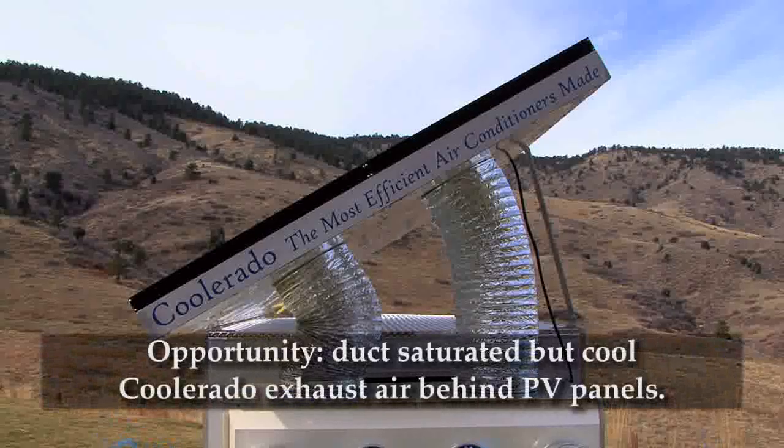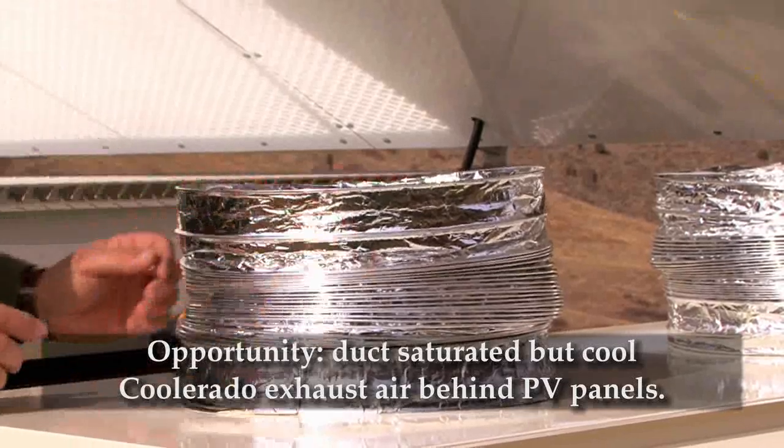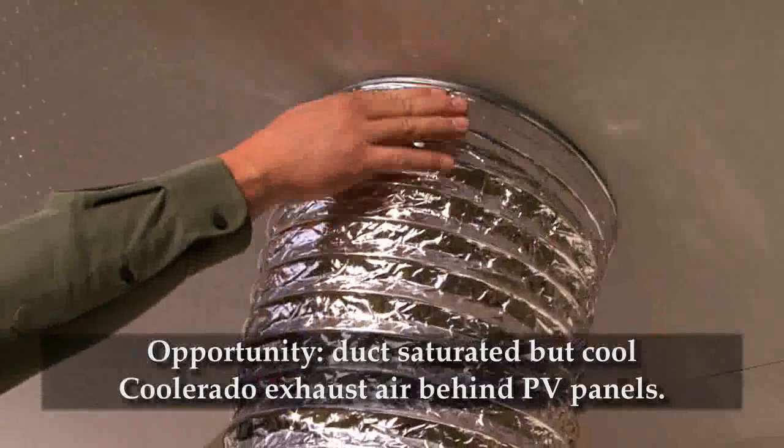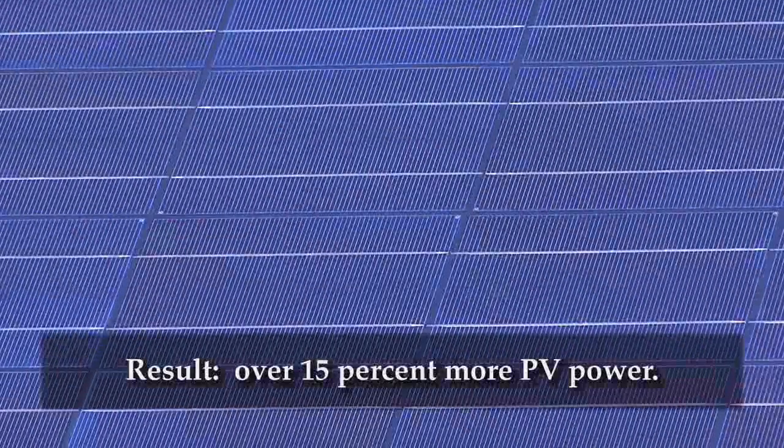The saturated but cool Coolerado exhaust air can be used to gain some of that power back, as demonstrated with this system. Instead of letting the exhaust air go immediately back to the atmosphere, we can duct that air across the back of the panels to cool them. This air will keep the panels over 40 degrees cooler in the heat of the summer, gaining over 15% more power from the panels.